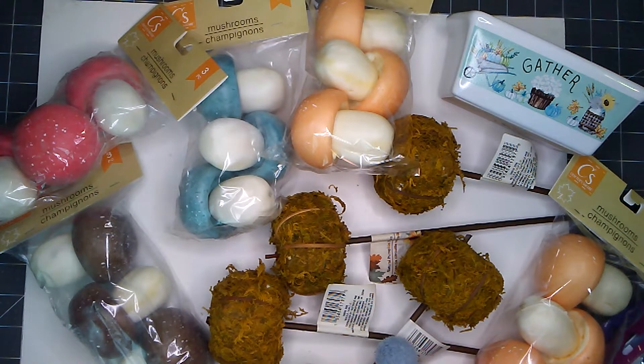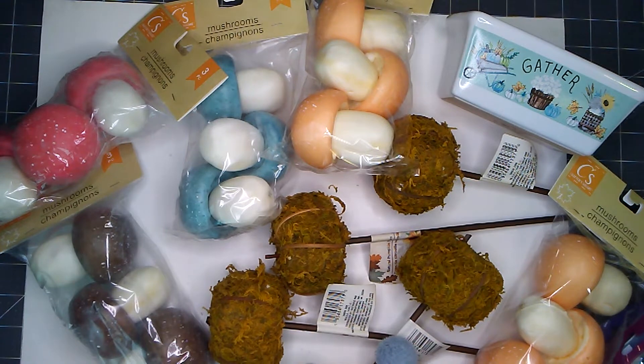Hello everyone, this is Aurelia at Aurelia's Crafting Ideas. I have a Dollar Tree haul to share and I hope that you will join me.